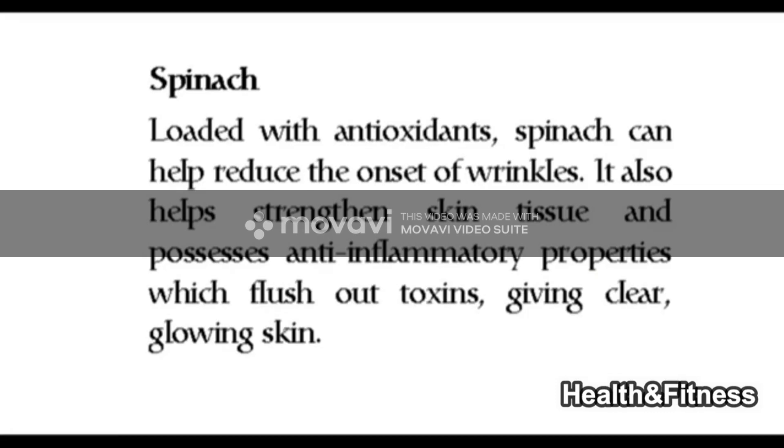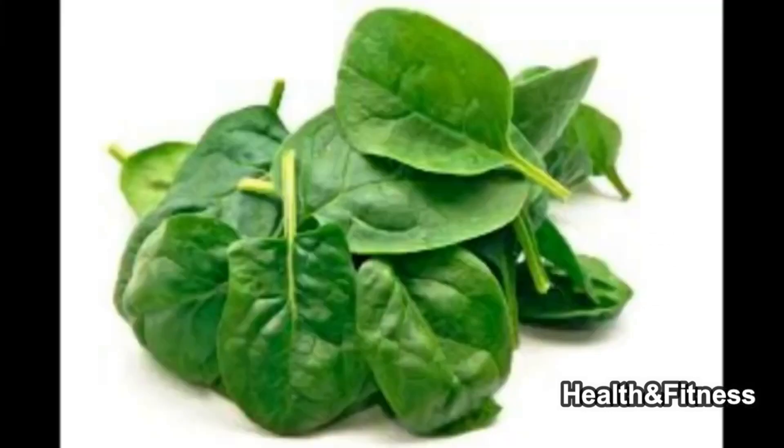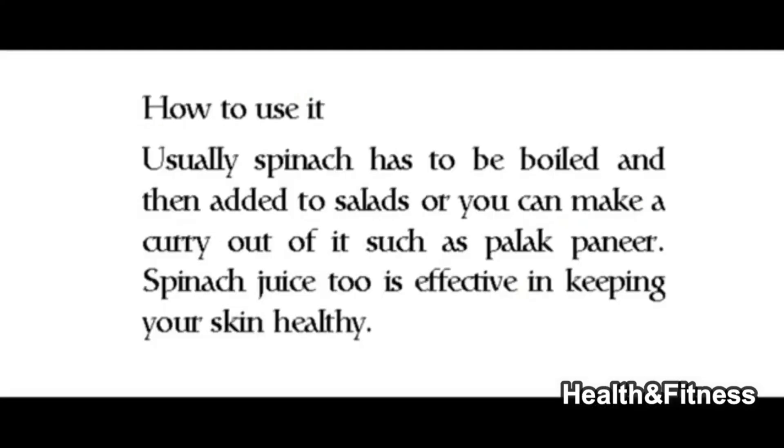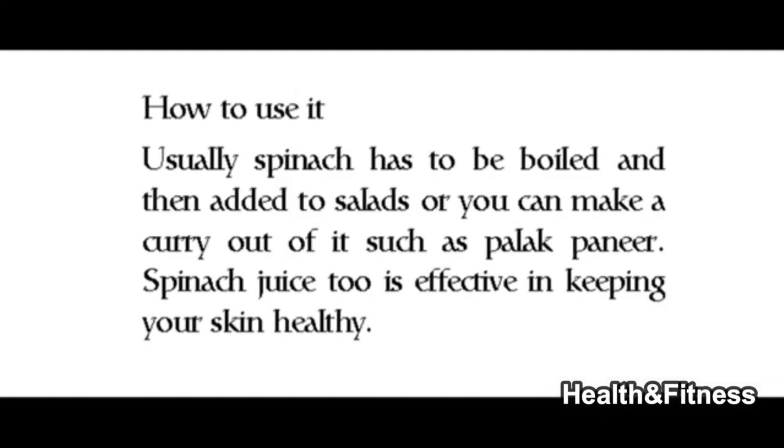Spinach, loaded with antioxidants, can help reduce the onset of wrinkles. It also helps strengthen skin tissue and possesses anti-inflammatory properties which flush out toxins, giving clear glowing skin. Spinach has to be boiled and then added to salads, or you can make a curry out of it such as palak paneer. Spinach juice too is effective in keeping your skin healthy.